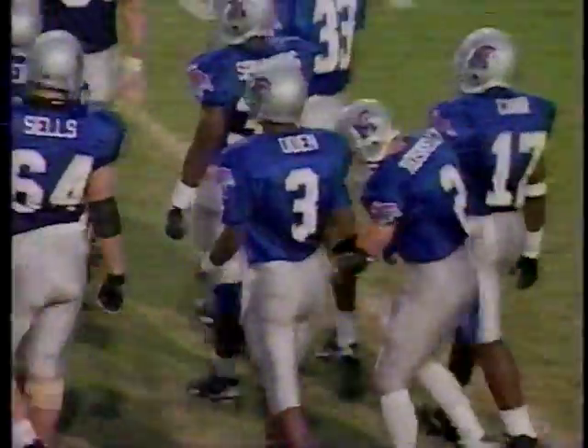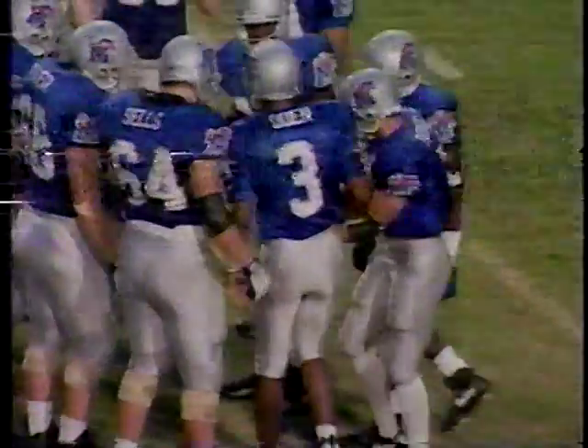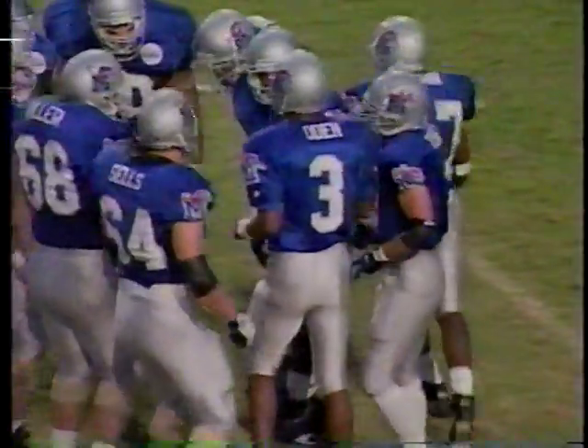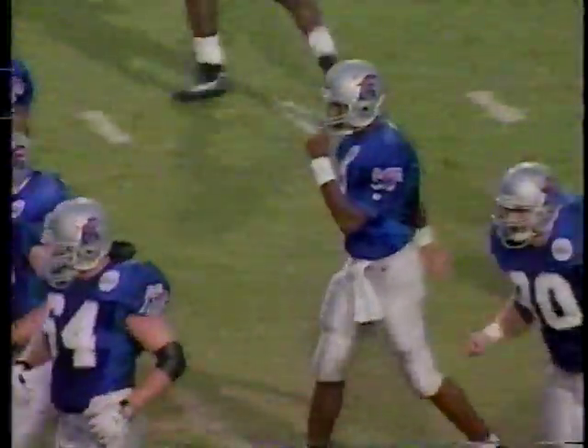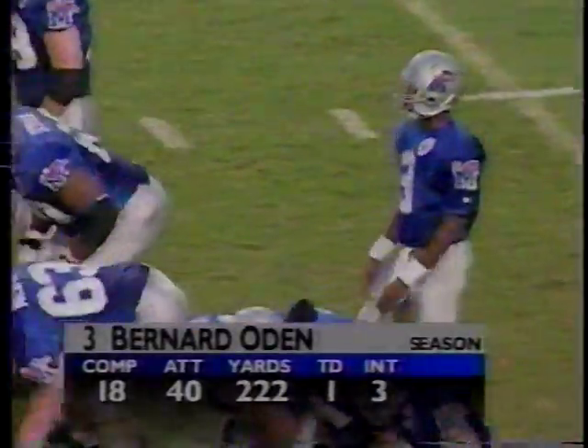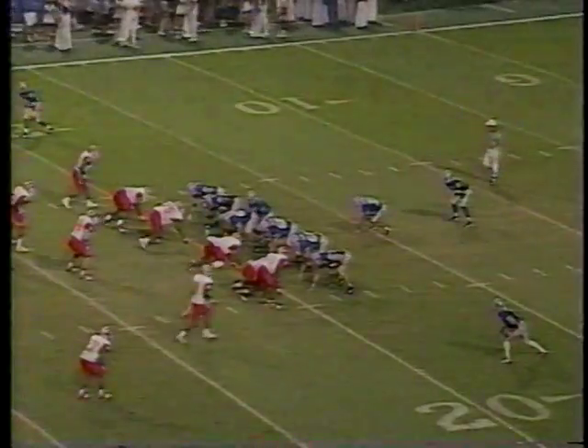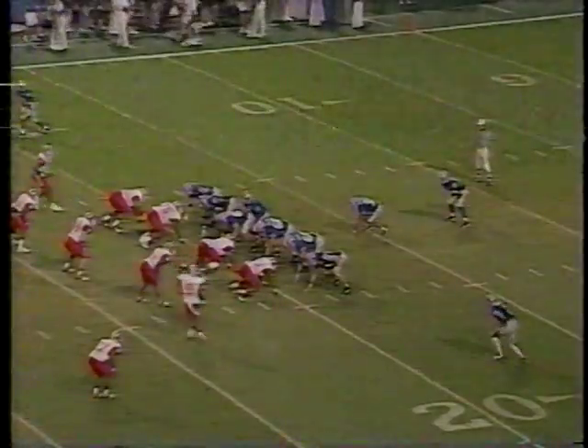The wind will be a factor this evening. Look for the Tigers to come out and establish the running game, maybe get a little of the speed option — that worked really well for the Tigers against Michigan last week. Bernard Oden is put in the position of being a leader as a sophomore, with only the one touchdown, a long pass play to Boo Blevins. The fullback is the leading receiver on this team.